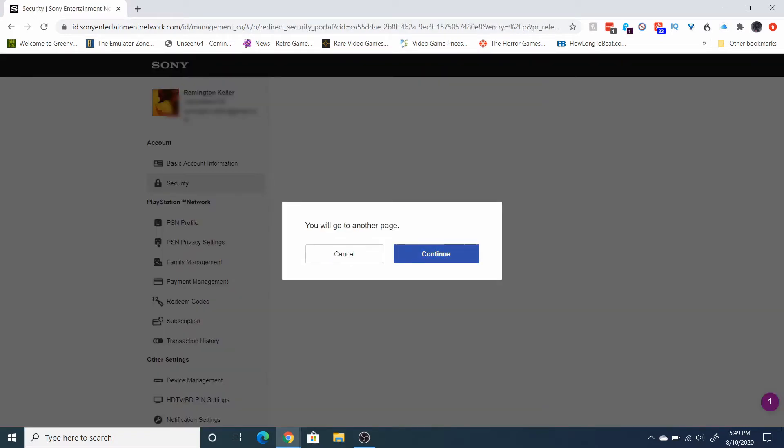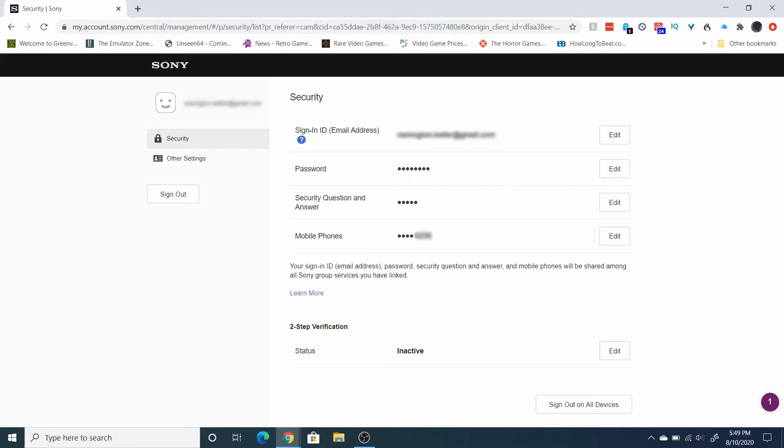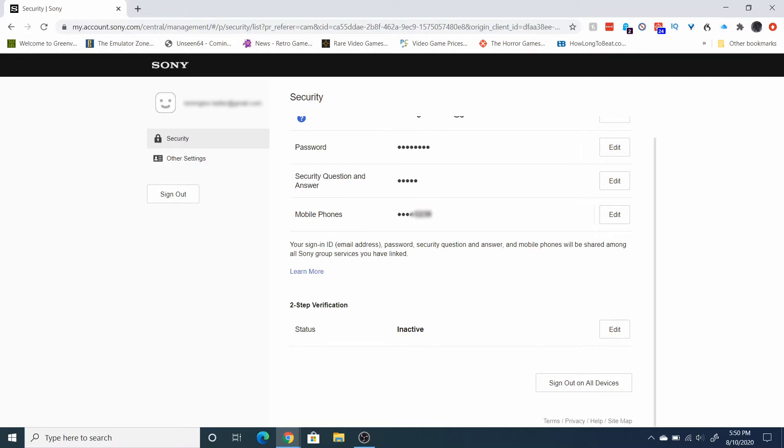Click continue to bring you to another page. Here you'll see some security options. First, your password — if you haven't changed it in a while you should definitely do that right now. Second, if you don't have a security question answer, I'd definitely recommend setting that up as well. Now here's how you set up two-factor authentication, or as they call it here, two-step verification — just scroll down to the bottom.